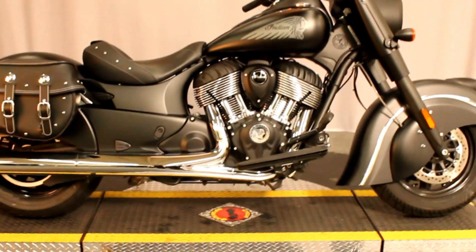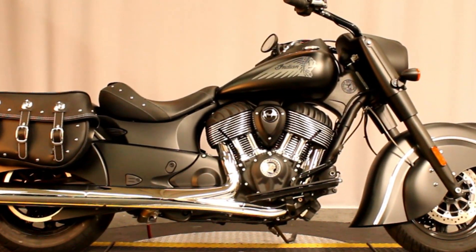Come check it out or take it for a test ride 7 days a week at Biggs Harley-Davidson in San Marcos.